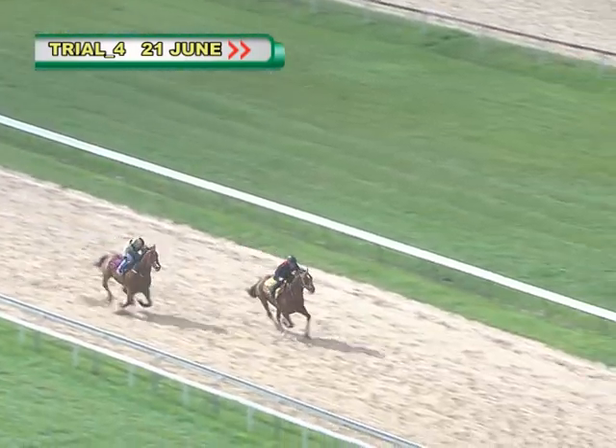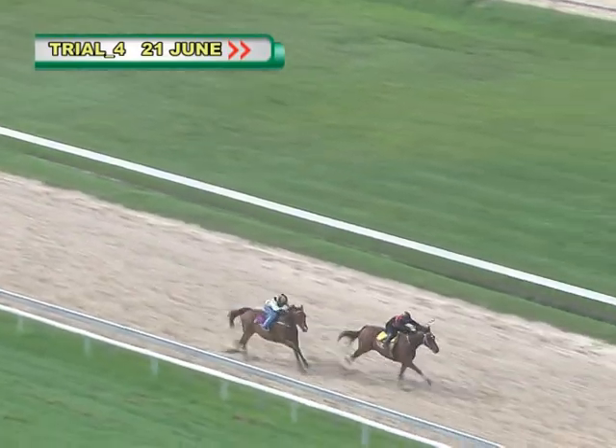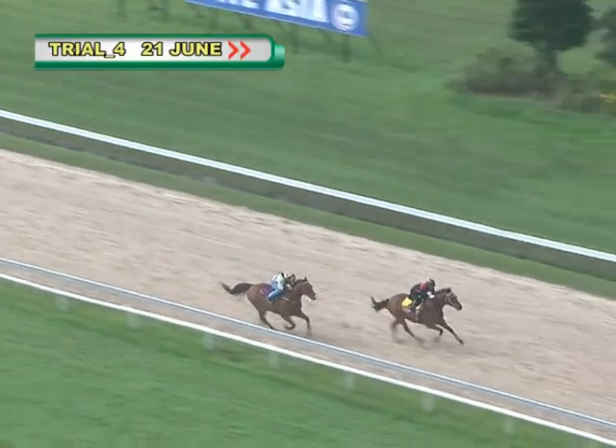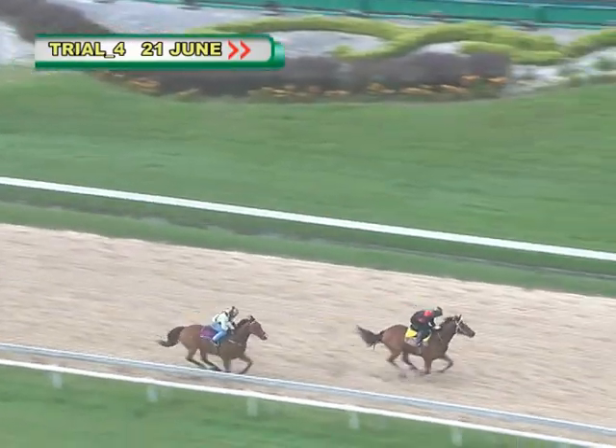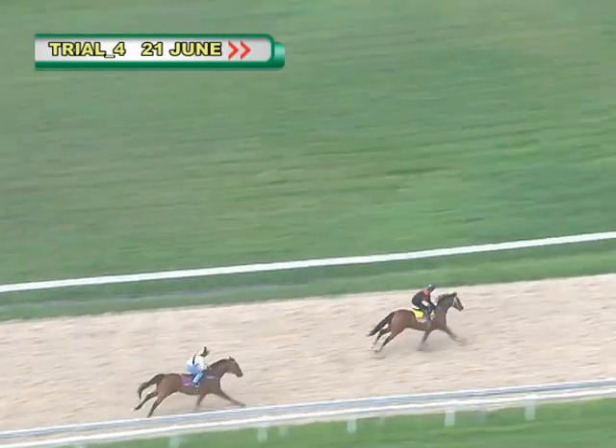Valencia holding on from D Great Effort, who is slowly but surely clawing back the margin. But Valencia is in front, getting close to home, holding on and pulling away at the end. Valencia wins! D Great Effort back in second placing.